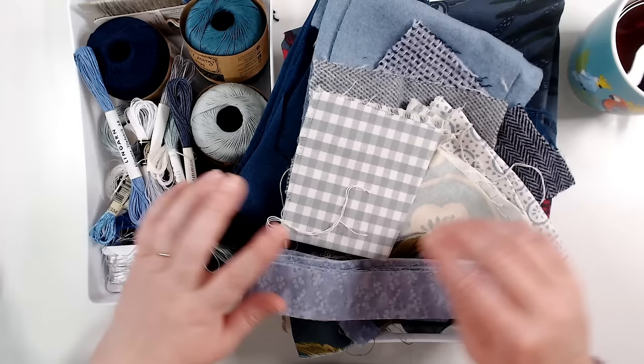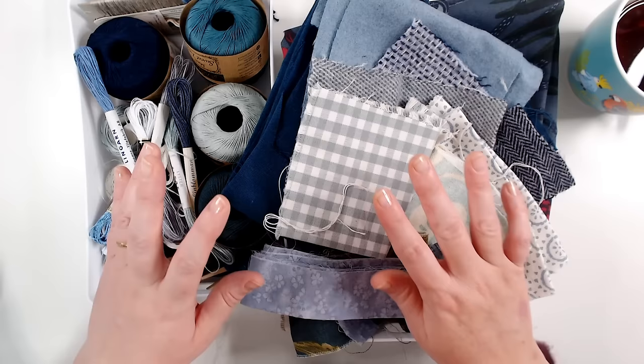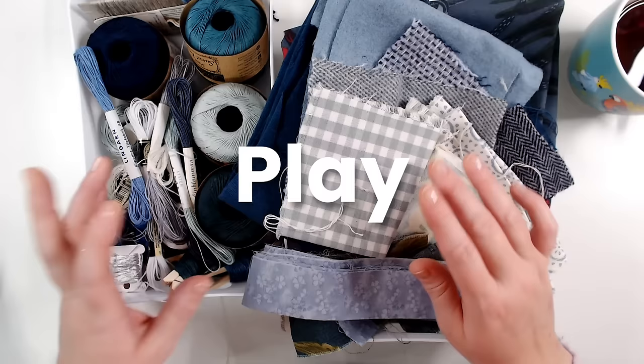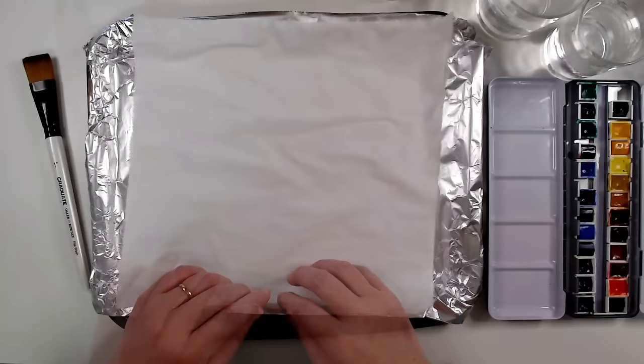I felt I was lacking a fabric that matched the dark blue, and I wanted to try some new things this year. One of my intentions for 2024 is to experiment more, to play more, maybe take some risks, and use the stuff that I've got — because sometimes I keep things because I don't want to cut into them, and I don't want to do that anymore.